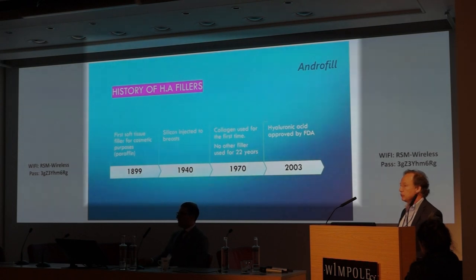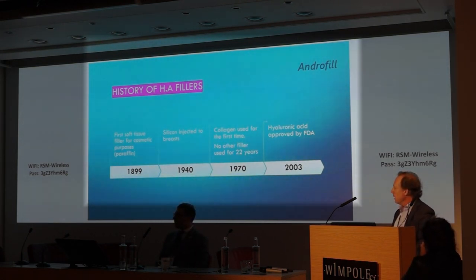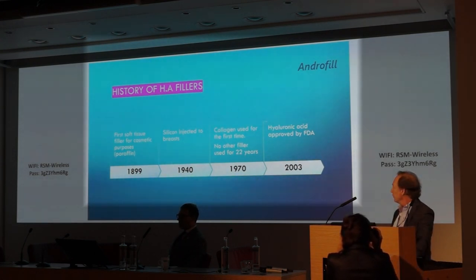Fortunately, in 2003, it was the time for hyaluronic acid. It became so popular it was also approved by the FDA.